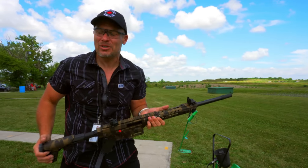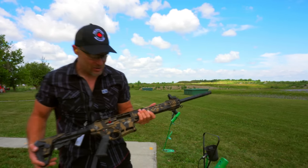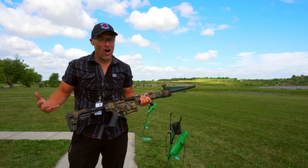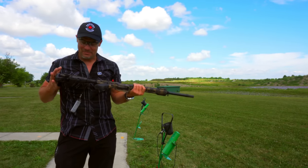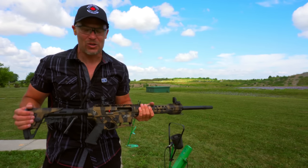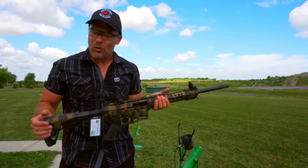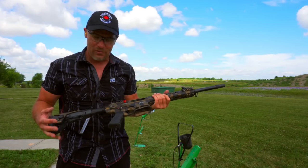Here we are at the Hamilton Gun Club, established in 1882. We love this place. They've been kind enough to allow us to film here, and they have a long history of being involved with the firearm community, allowing girls to shoot. We really do enjoy this place.